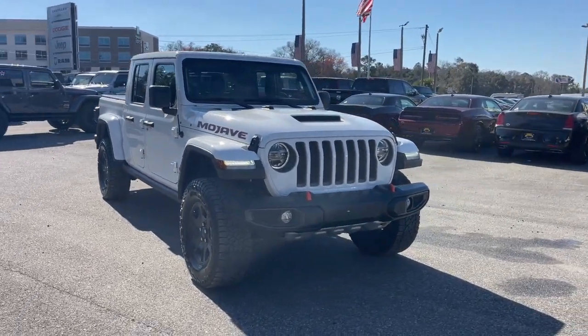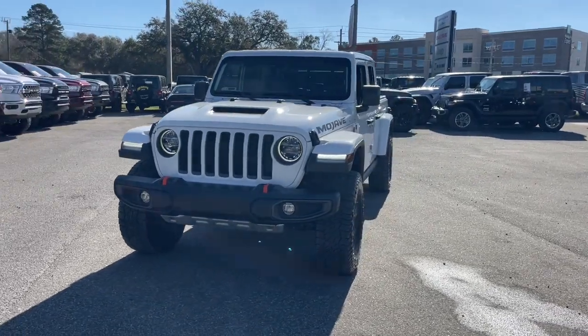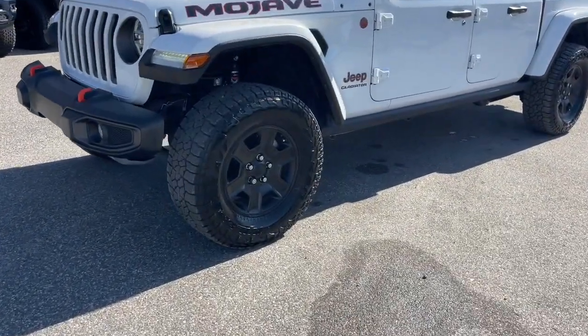Get into a car with value. 2021 Jeep Gladiator, with less than 25,000 miles on the odometer — this vehicle stands out from the rest.